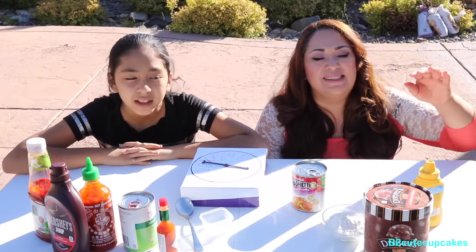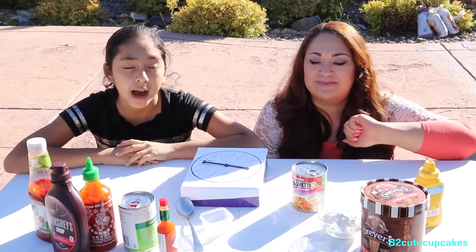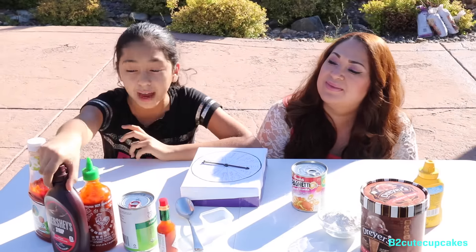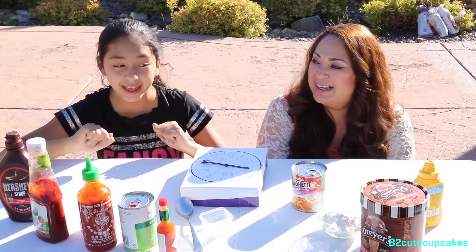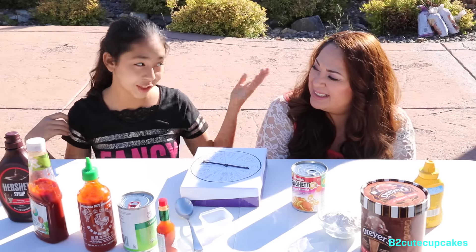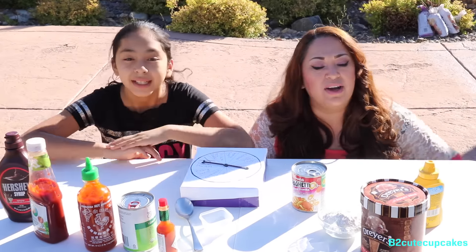I just want to say because I'm very sad about this — there's only two good ingredients. Only two good ingredients and those are ice cream, chocolate ice cream — that's Rocky Road chocolate ice cream — and we also have chocolate Hershey's syrup. So let's hope that I get at least one of them and she gets one of them. All the other ones are bad.